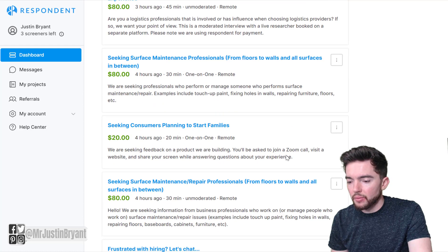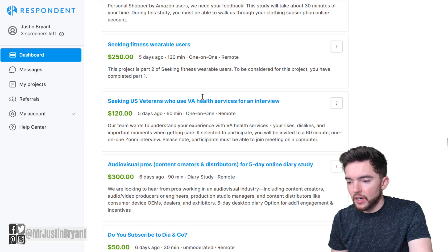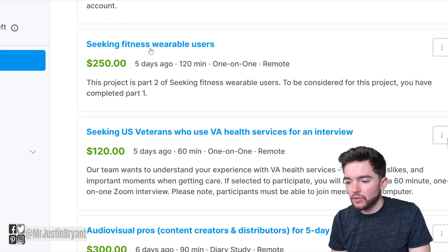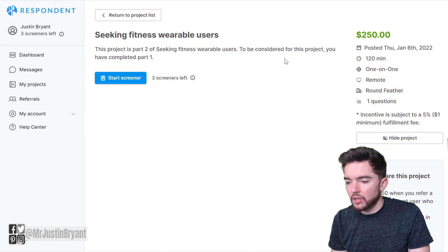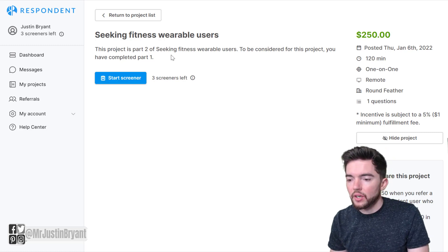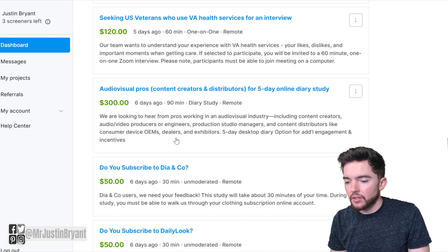Usually these won't take more than a couple hours, though sometimes they will. You'll find some that take a couple hours — for example, seeking people who wear a fitness wearable for $250. You click on one, and it'll tell you more about it: how many questions you have to answer, who's doing the study, how many people are participating. Then you take a screener — basically you answer a few questions to see if you match the demographic they're looking for — and then you take the study and get paid. It's literally one of the easiest ways you can make money on the side.